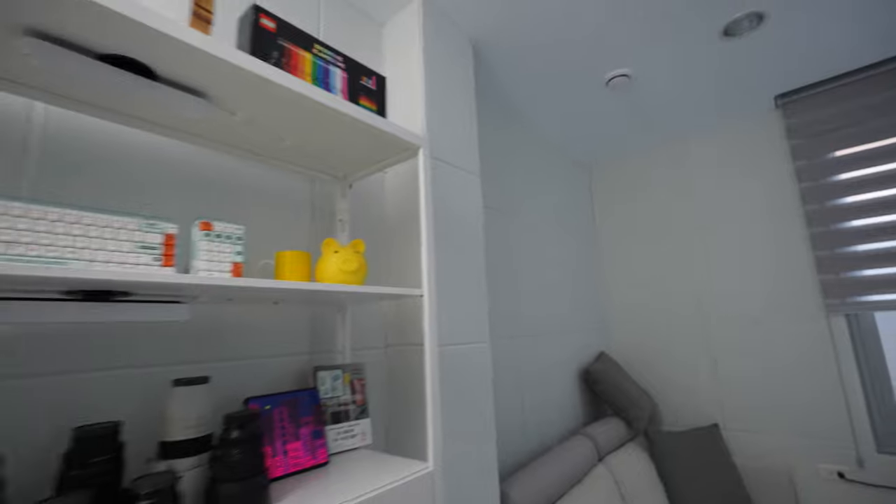I actually covered this entire space full of these panels. Essentially, what this does is sound dampening, sound absorption, and it helps keep this room relatively quiet.